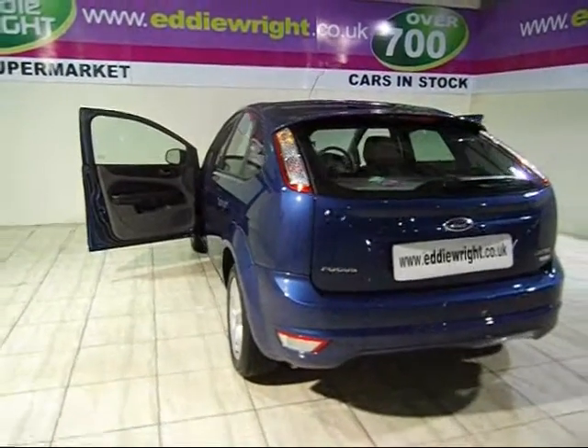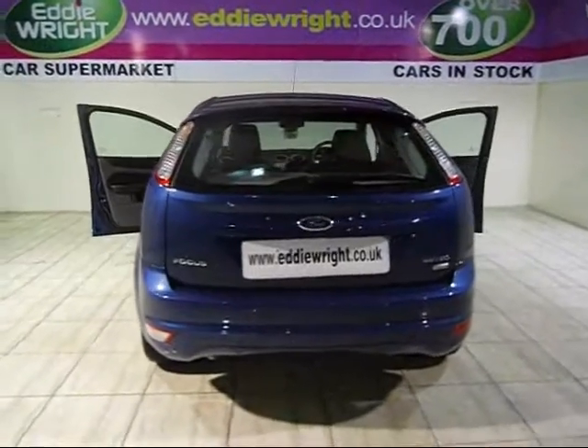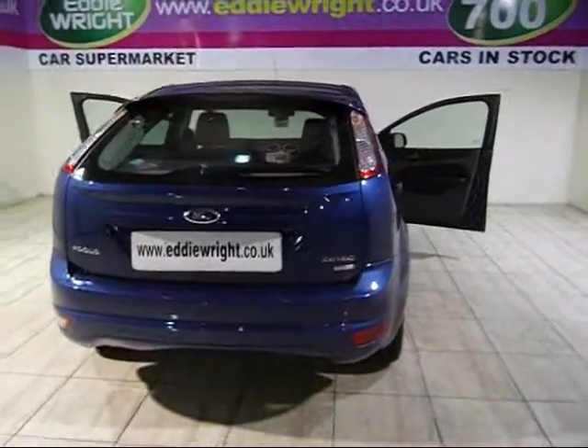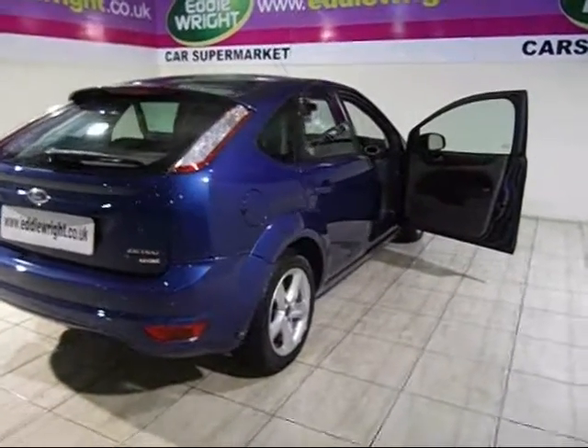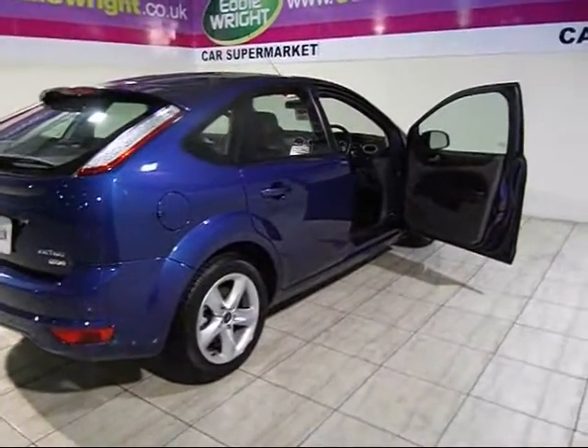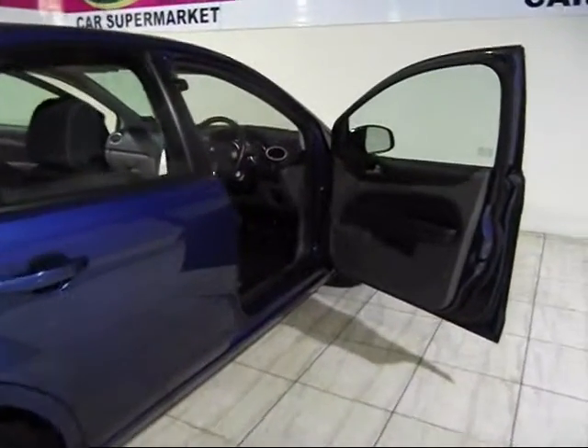We're focused on providing our customers with the very best service and value every time. That's why we've been voted 10 out of 10 for customer service by What Car. And that's why we could save you thousands against new on main dealer prices. Plus, we'll pay the best price for your part exchange too.